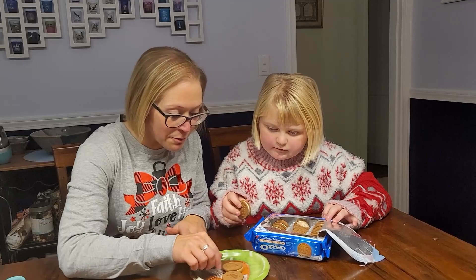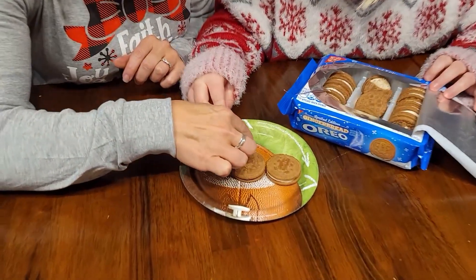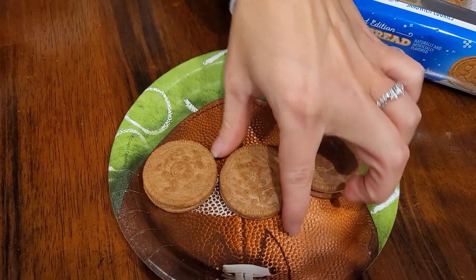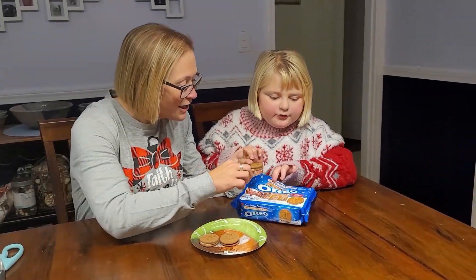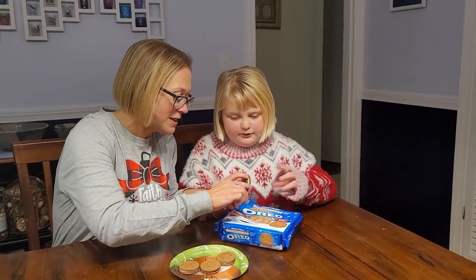So let's see — we have a Christmas tree, a gingerbread man. We'll hold it up to the camera. That one says 'joy.' So there's a couple of the designs. And on the front it shows a gingerbread house.